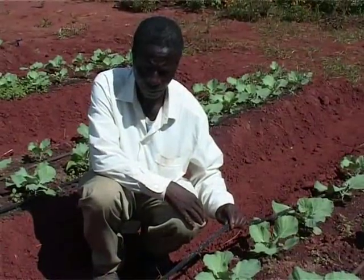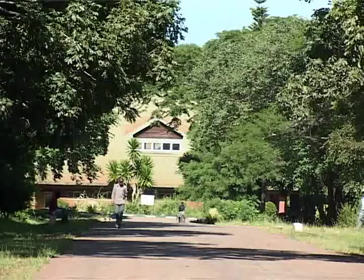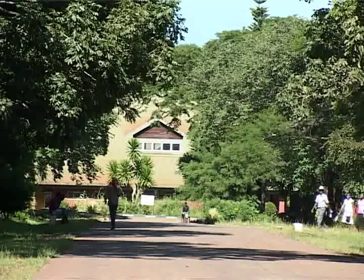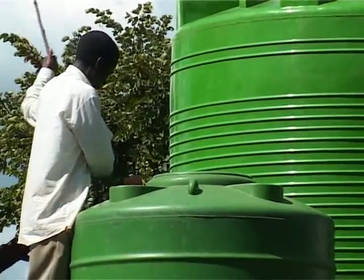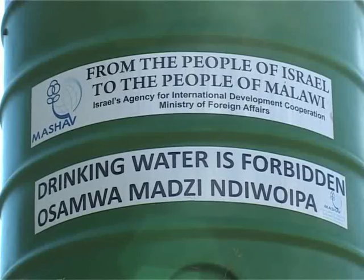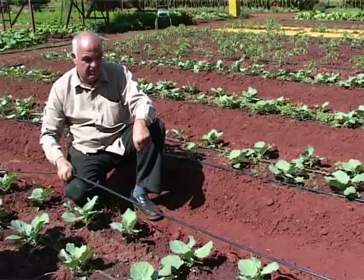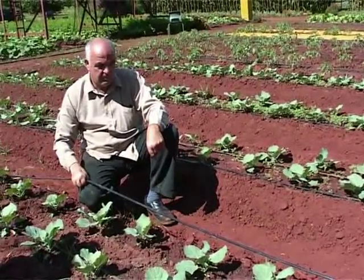Welcome to the Drip Irrigation Demonstration Plot at the Natural Resources College in Lilongwe, Malawi. Under an initiative called Advanced Agrotechnology for Sustainable Development, this is a long-term partnership between the Israeli government and the Malawi government, which includes provision of equipment and staff capacity building.